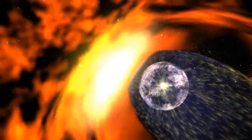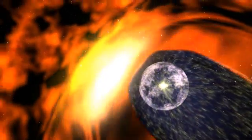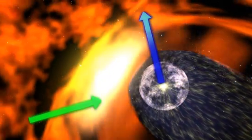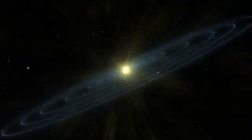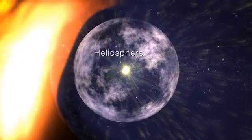Like a bicycle traveling in a crosswind, the wind that the solar system feels is actually a combination of the solar system's movement relative to the galaxy and the movement of the interstellar medium itself. The solar wind pushes out against this galactic wind, forming a bubble called the heliosphere.